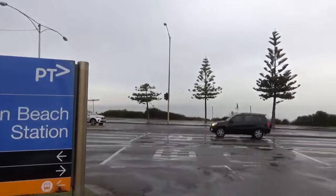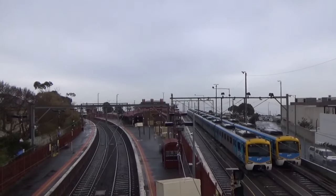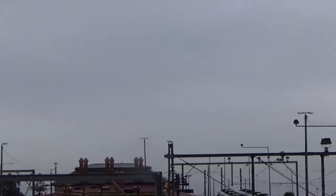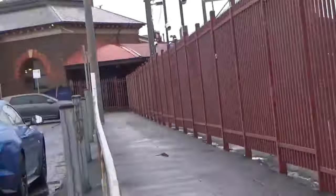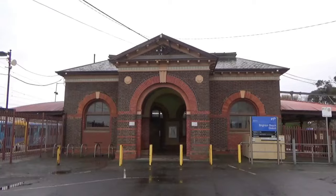At number 10 we have Brighton Beach station on the Sandringham line. It makes the list purely for being right at the bay, something that its creators must have realised when they simply named it 'Beach' at its opening. While from a user perspective the station isn't the best — with a somewhat confusing walk up to it and its characteristic sharp curve — it serves as a pleasant gateway to the bayside. It even has some nice heritage buildings to add to the aesthetic.